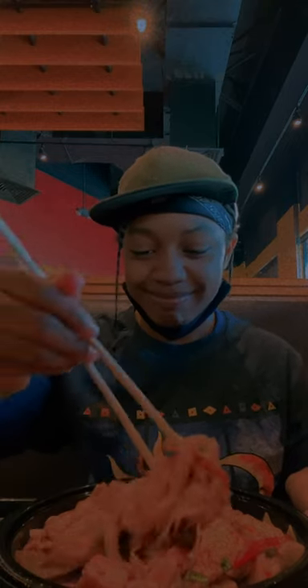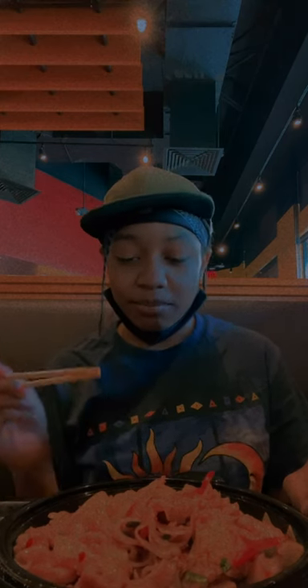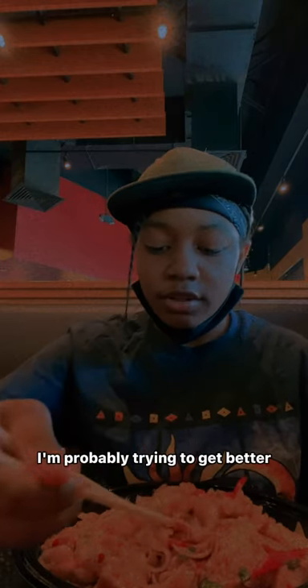We're going to try the chopsticks and see if I can manage. It's really good. I like the white chicken. I didn't really taste the spicy flavor yet — it's kind of kicking in. It tastes good. I'm probably trying to get a better bite.